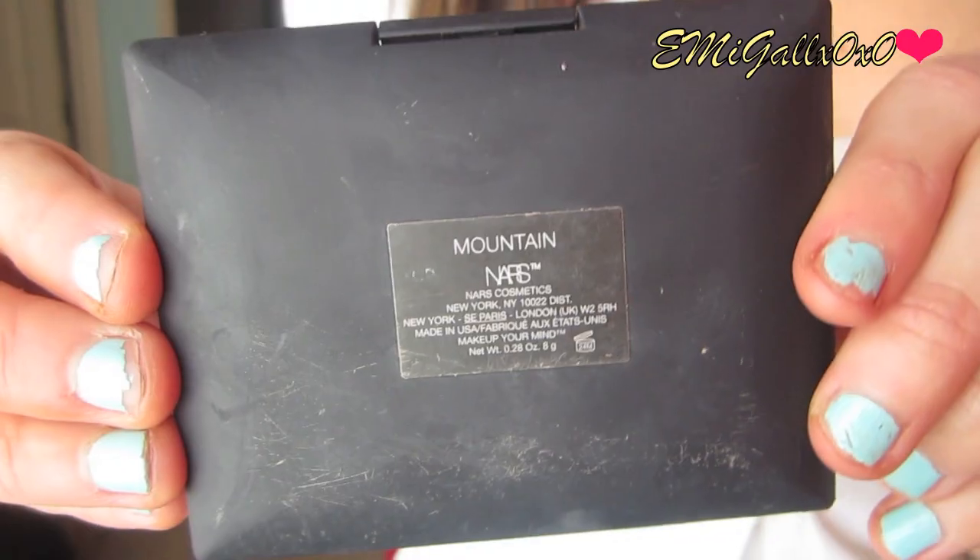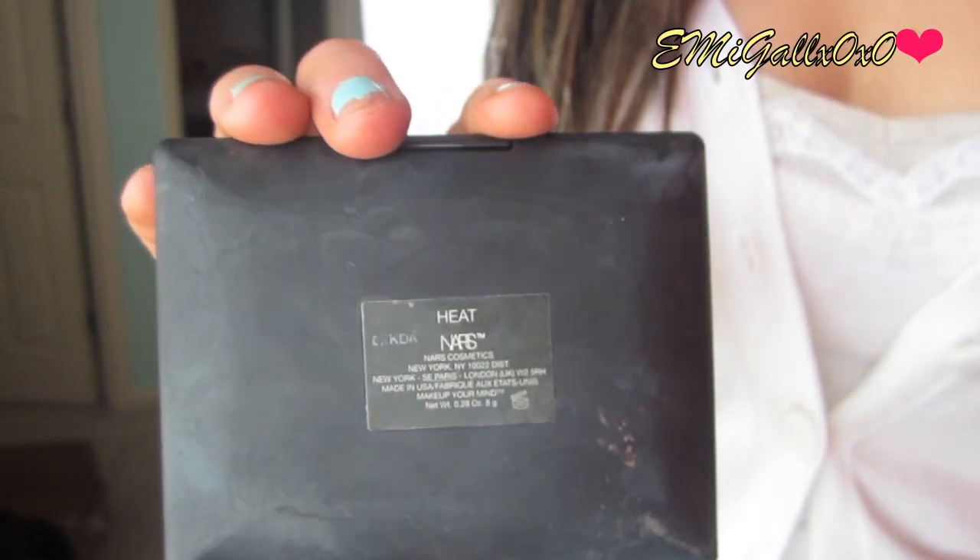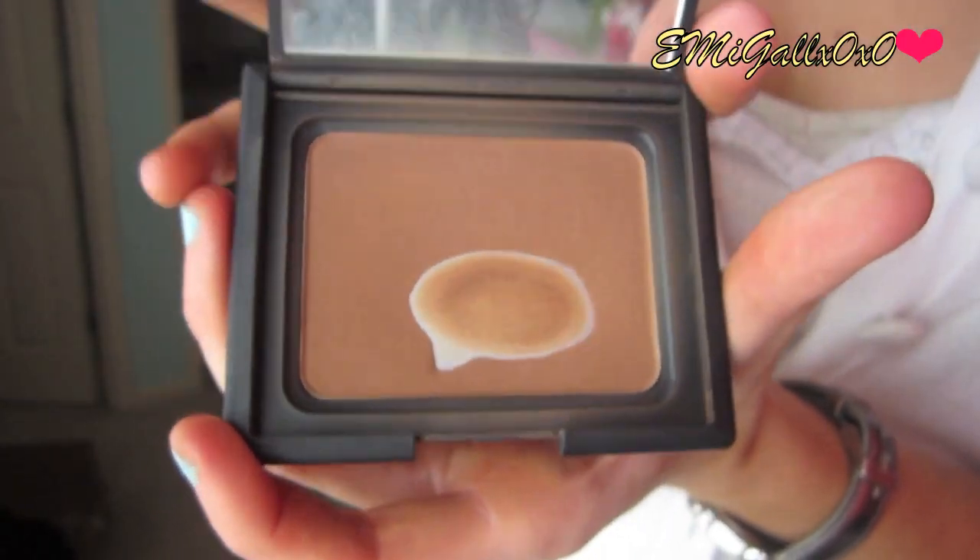I bought two of them and they are pricey. This one is in Mountain — I bought it when I wasn't that tan yet. It's a medium beige color and it hit pan, then it cracked and broke, so this is what's left. When I started getting tan I got Heat, which is a shade darker. I definitely hit pan on it and I'd use it every day if I could, but I want to save it. For every product I mention, I'll leave links in the description.